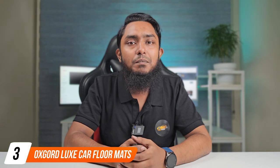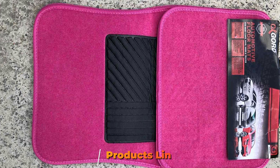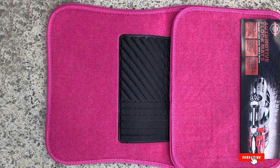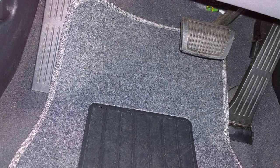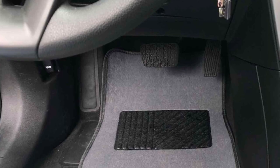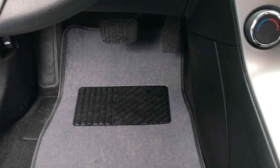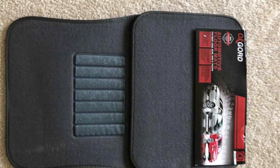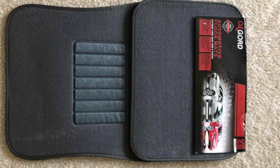The number three position is held by the OxGord Luxe car floor mats. While they may not offer a universal fit, if the size matches your car's specifications, you are in for a treat — especially considering their price tag of under $20 at the time of writing. These mats feature polypropylene carpeting with rubber spikes on the bottom, ensuring they stay firmly in place. Worried about spills? No need — they are stain resistant, ready to take on the occasional coffee spill or muddy shoes.